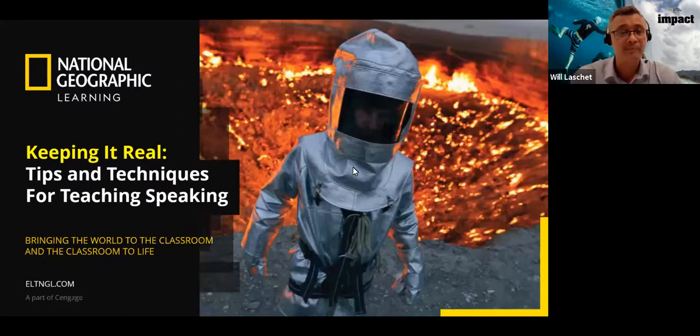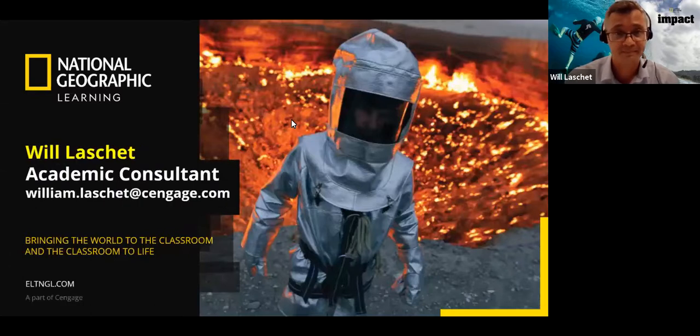Speaking is arguably the most important skill, and it's the one which can be, in my opinion, the most difficult to teach. My name is Will Laschet, and I am an academic consultant and teacher trainer for National Geographic Learning. I have been living, teaching, and training in English language teaching in Asia since 2001.